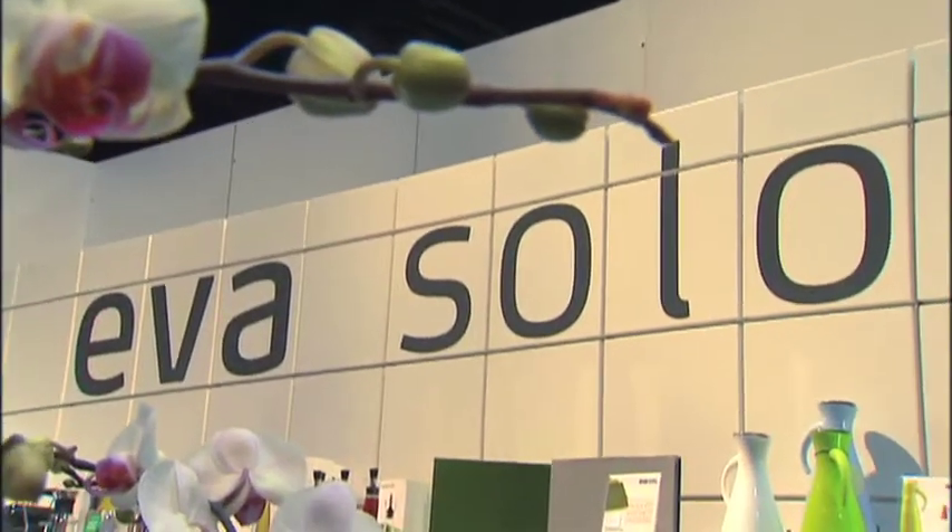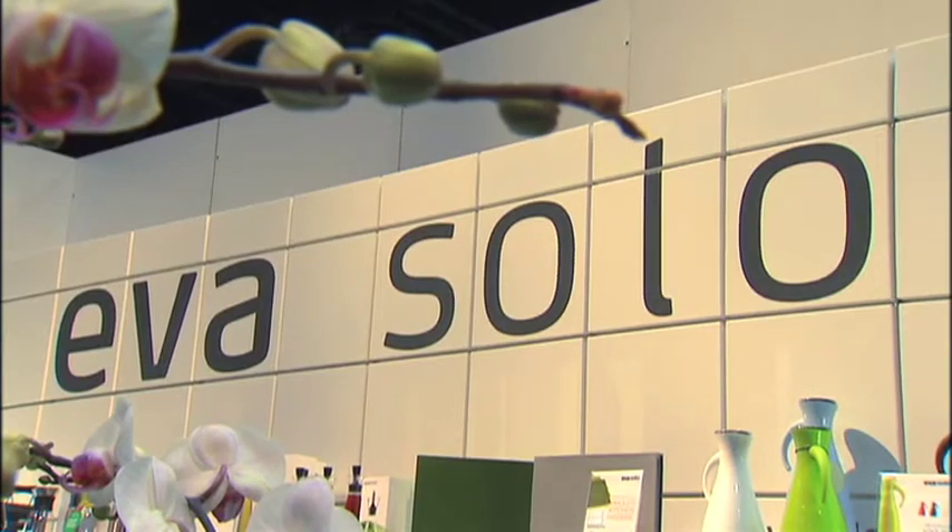Hi there, I'm Emily Barda with Housewares TV. Eva Solo is a 100-year-old Danish company that is known for functional kitchen products, but they go outside as well. Lars is going to talk to us about some of their outdoor products, starting with the bird feeders.